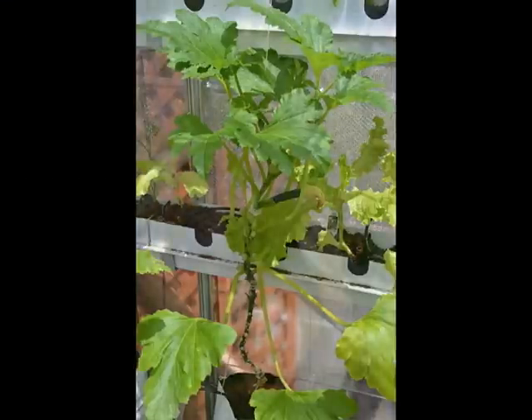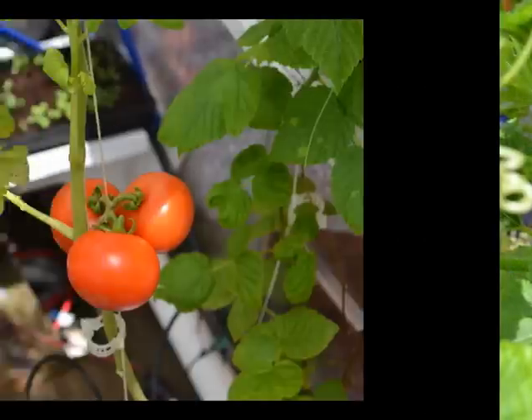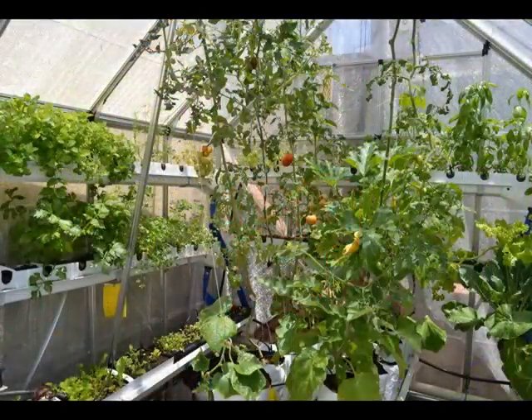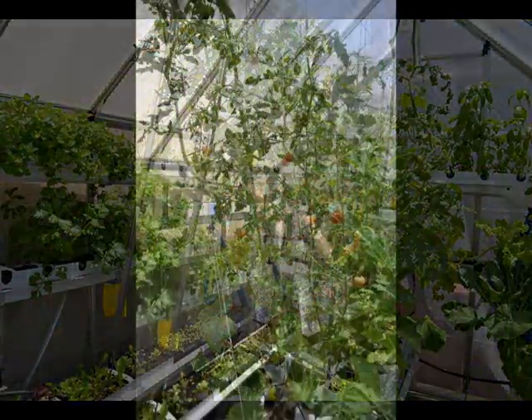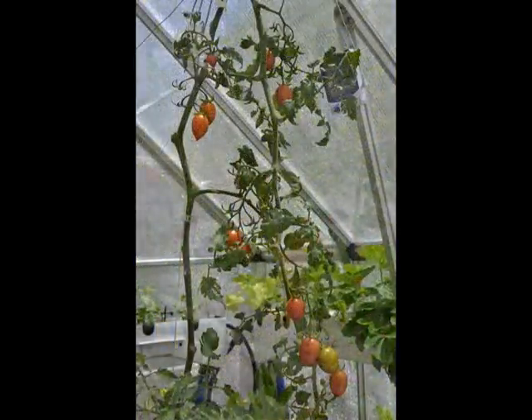Zucchini was 13 ounces, and there are a few that are ready — these pictures are from today. Tomatoes were 14.4 ounces for the bigger tomatoes.